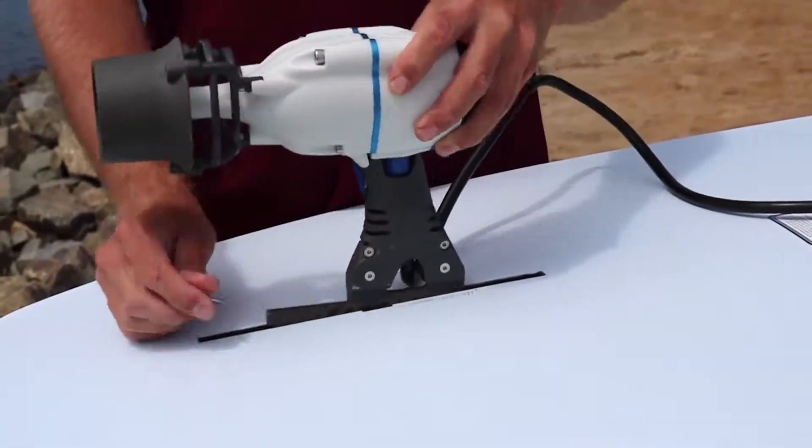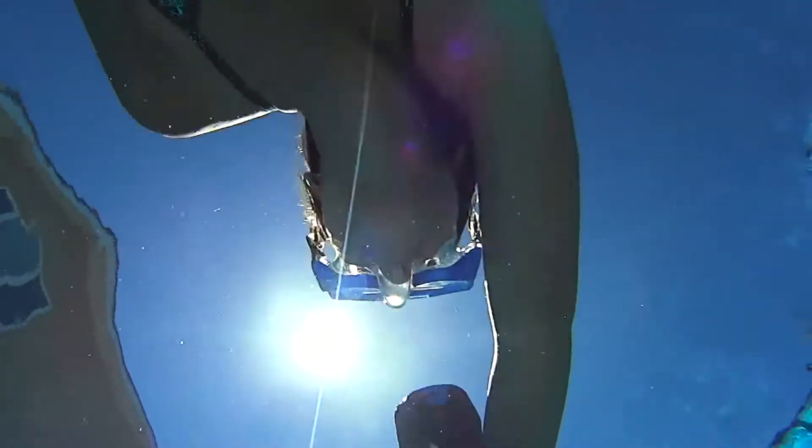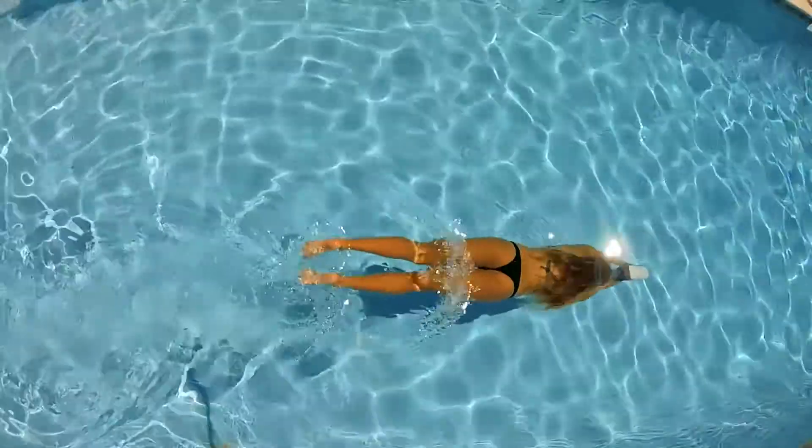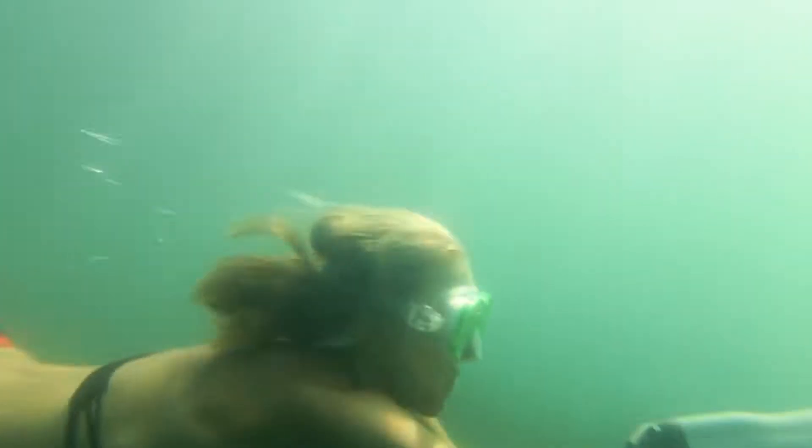You can attach it to your kayak, you can attach it to your standard paddleboard. And if that wasn't enough, we've developed a submersible battery pack that you can attach to your Bixby Jet. At about 5 pounds, you now have the world's first and only portable diver propulsion vehicle.